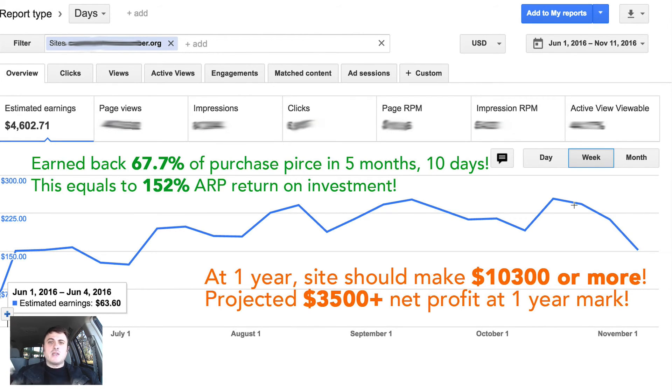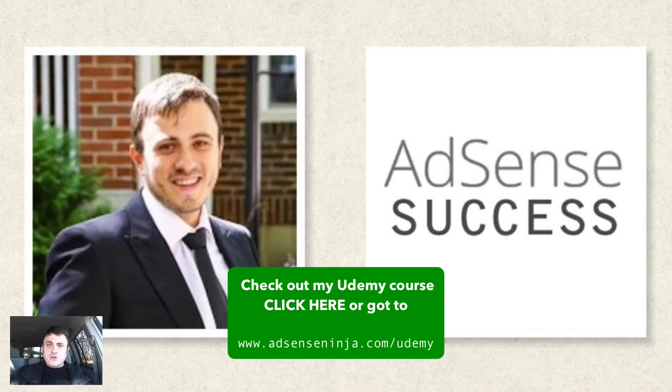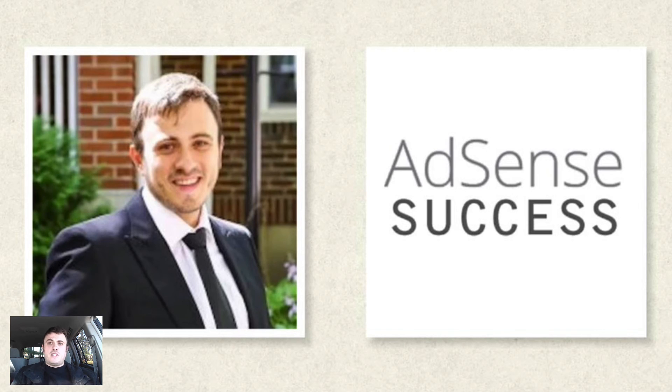Thank you for watching. My name is Leo, I'm the creator of the AdSense Success course on Udemy. If you want to learn more about optimizing your website for better AdSense performance — all the tricks for desktop and mobile websites — you can take this course on Udemy. You don't have to; the PHP script is free on my website at AdSenseNinja.com/mobile with all the instructions. But there are a lot more secrets to efficient AdSense publishing and making more money with existing site traffic. The course should very well pay for itself.